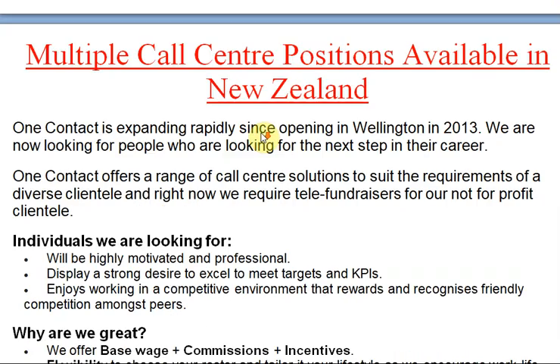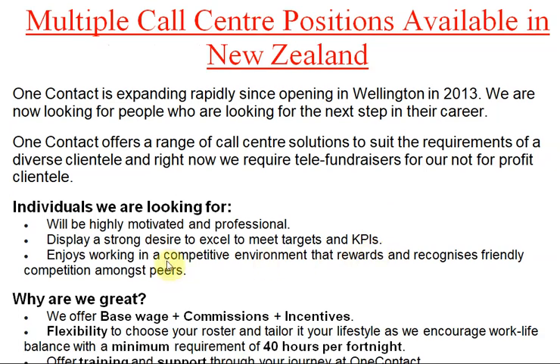Next: Multiple Call Center Positions available in New Zealand. If you have the proper qualifications and experience to work in call center positions, you can apply. One Contact is expanding rapidly — since opening in Wellington in 2013, they are now looking for people ready for the next step in their career. One Contact offers a range of call center solutions to suit the requirements of a diverse client base, and right now they require delivery staff for a not-for-profit client.